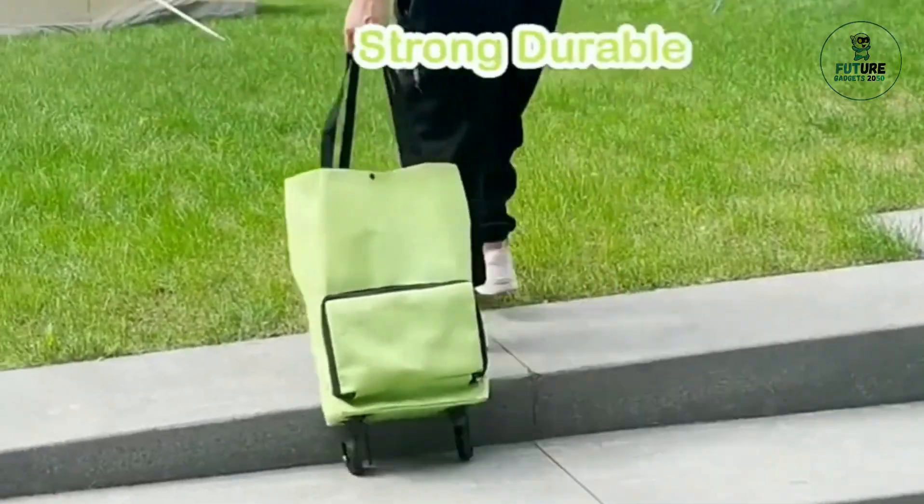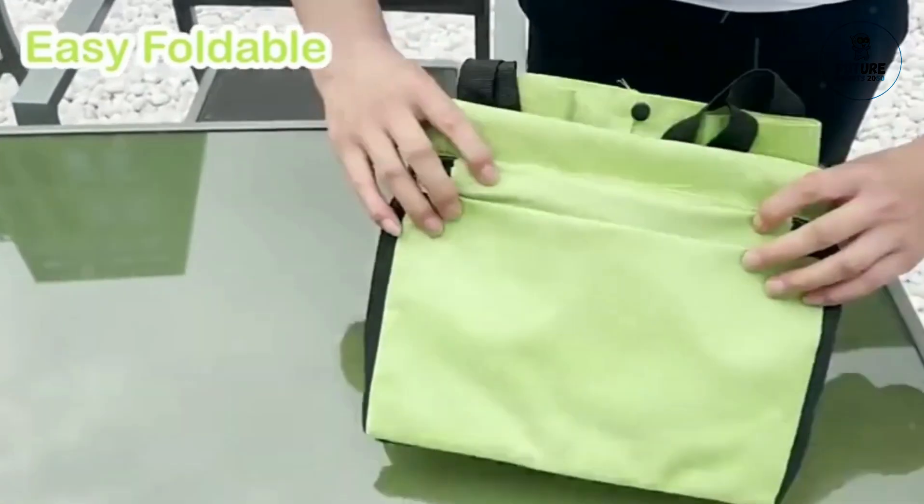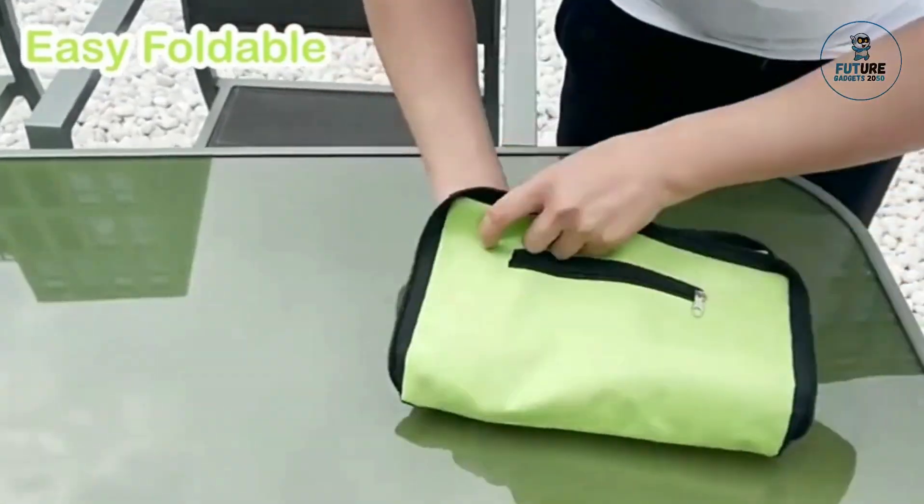Many models include multiple compartments, insulated sections for perishables, and collapsible designs for easy storage. Whether for daily errands or recreational activities, a cart bag is an essential tool for convenience and practicality.